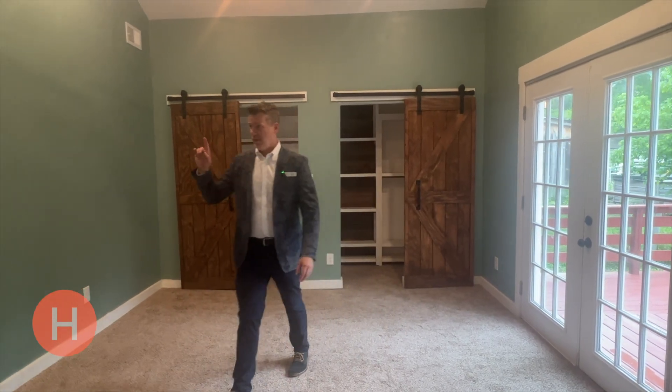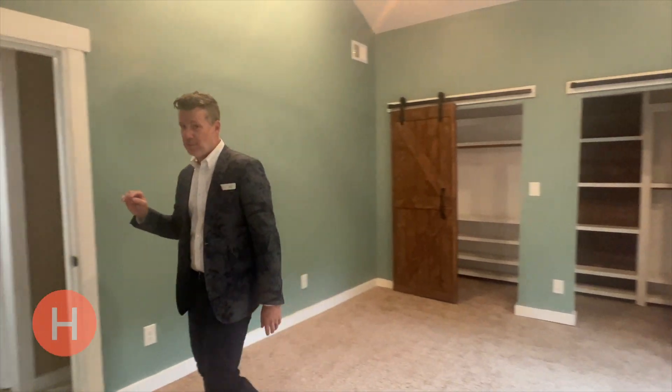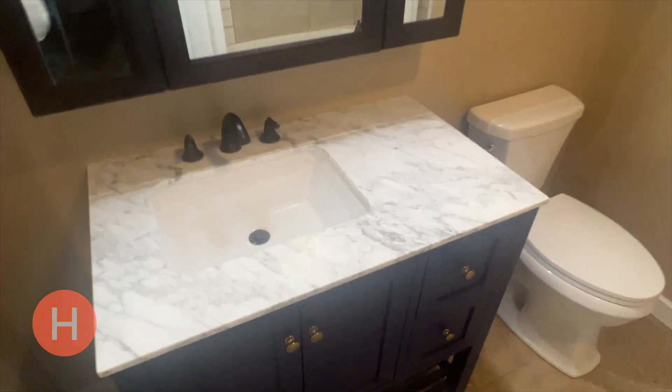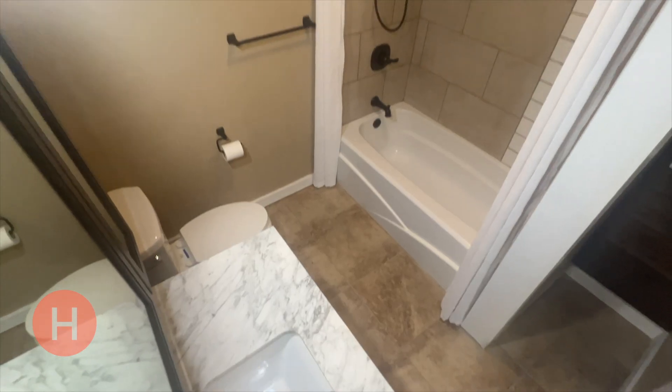And lastly, we have the brand-new bathroom. This house used to be a one-bathroom house — this is brand-new. You have a nice-sized vanity, a brand-new tile shower and tile floors.